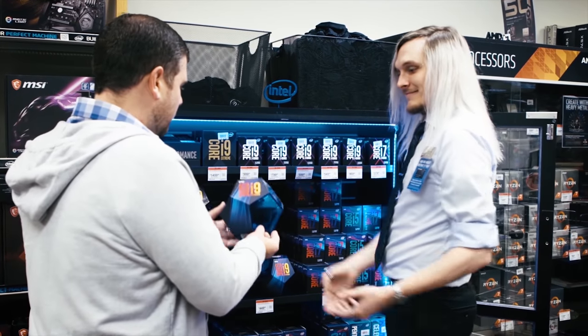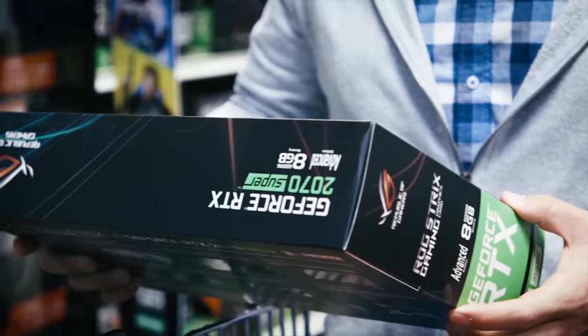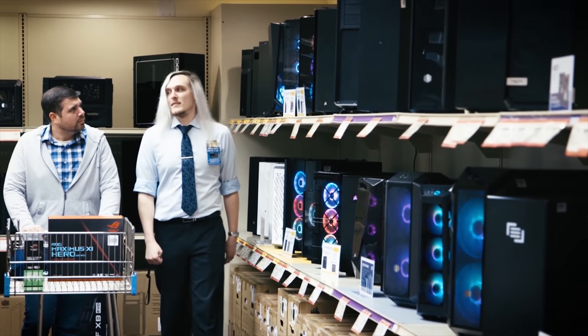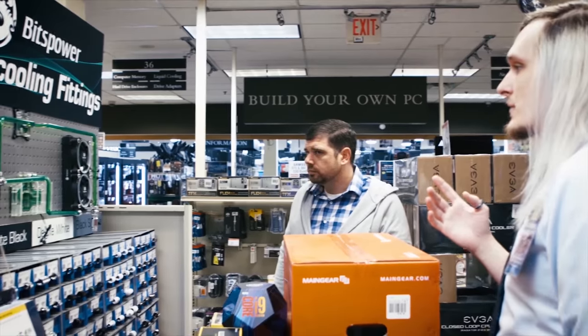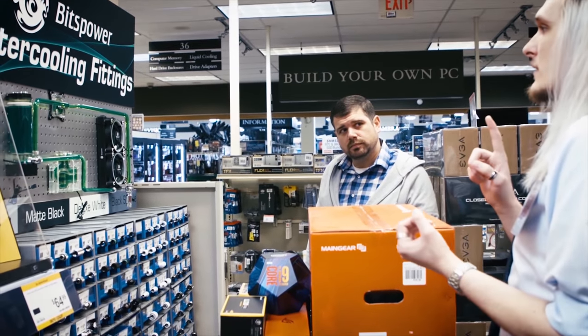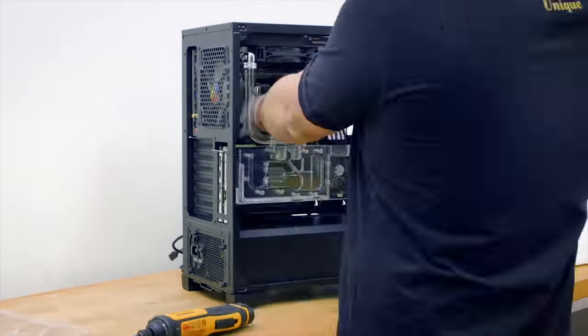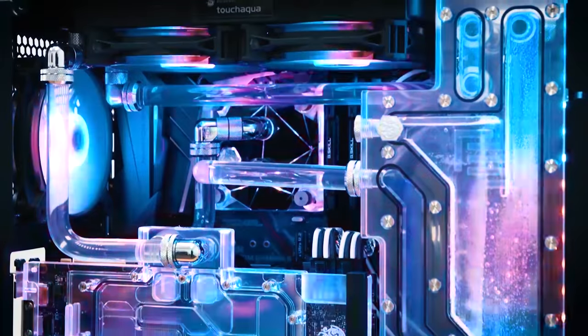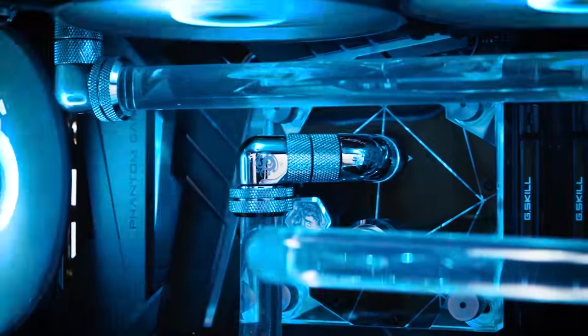Looking for a new PC or PC hardware? Then today's sponsor, Micro Center, is guaranteed to have what you need. Micro Center's huge selection of hardware and devices, along with their industry-leading prices, mean you get more for your money this holiday season. With Build Your Own, Micro Center carries the latest in PC tech from all major brands, while passionate, knowledgeable sales staff are available to assist you with your next build. Not comfortable building it yourself? Certified in-store technicians can build it for you in as little as the same day. To see all that Micro Center has to offer and to find the store closest to you, click the sponsor link in the description below.